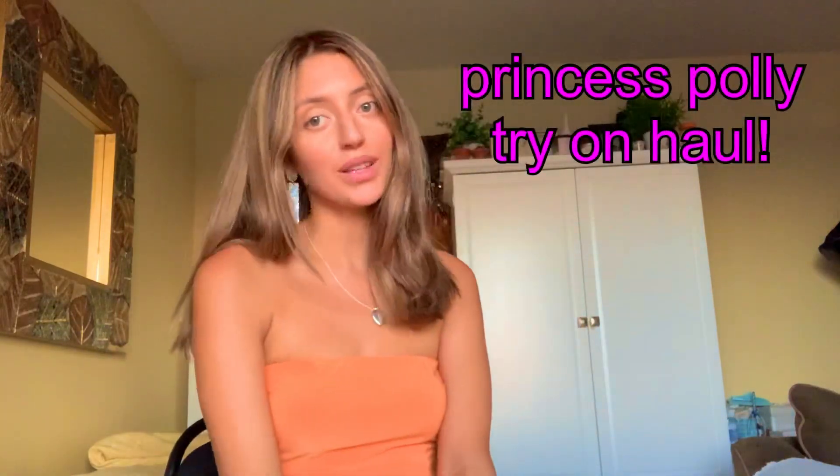Hi guys! My name is Gabby and this is going to be a Princess Polly try-on haul. Princess Polly is my favorite store ever — I literally shop there like every month. It's a really bad addiction, but I was like, why not make it my first video? This is a collective haul because I did not get all the clothing at once; I got everything spaced out at different times, but I thought I would show you guys all the pieces.